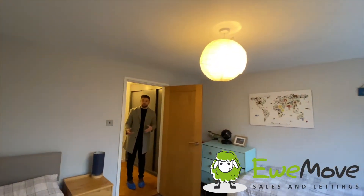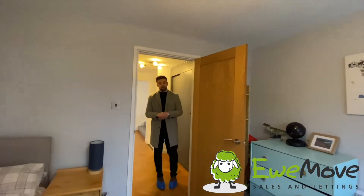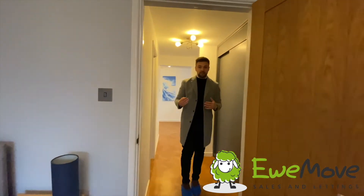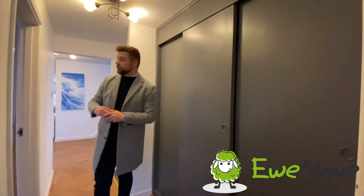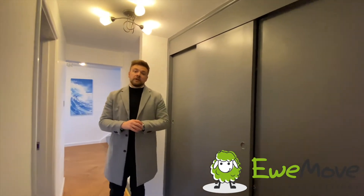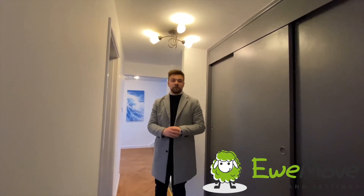For those of you that are in need of storage, and it is a real must for lots of families, this property does not disappoint. With built-in storage next to our bedrooms on the first floor, and on the ground floor which again not only offers impressive floor space but also storage.